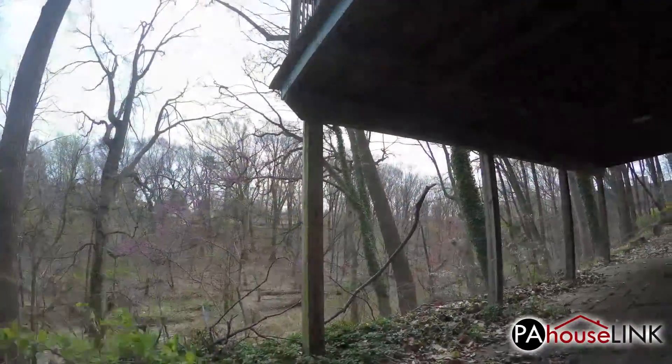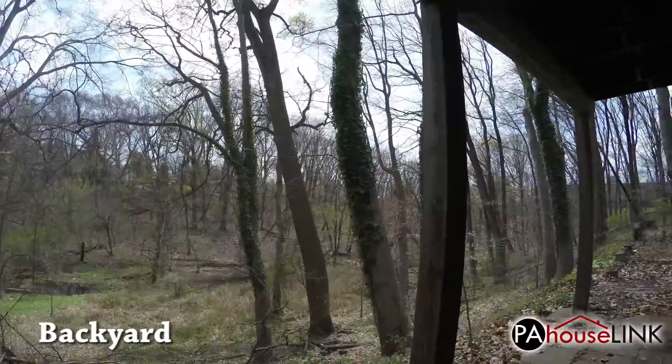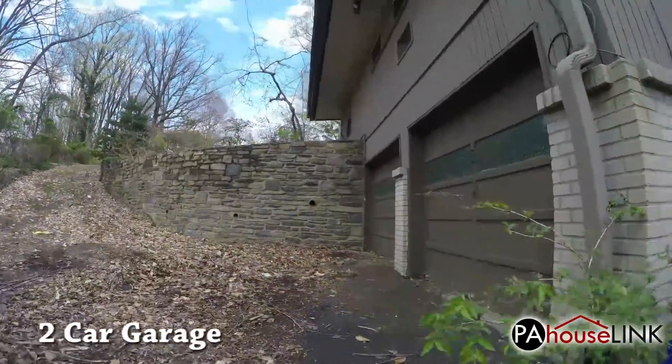Out in back there is a patio on the lower floor and a deck above it. On the right side of the house is the two-car garage.